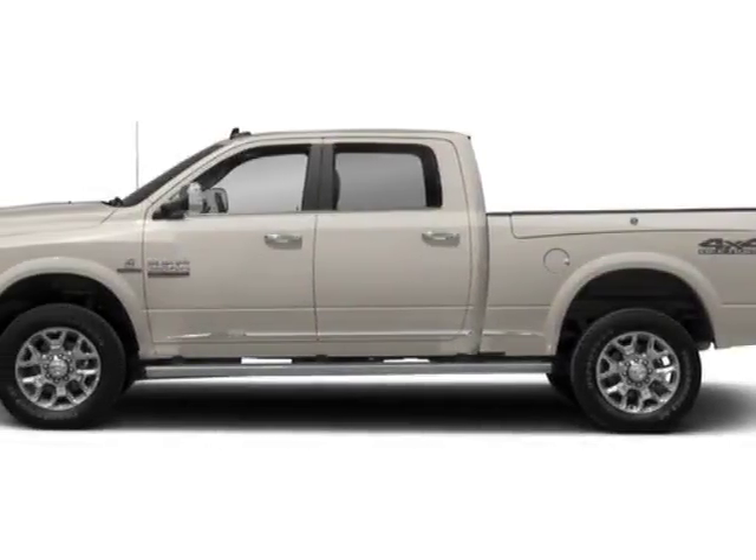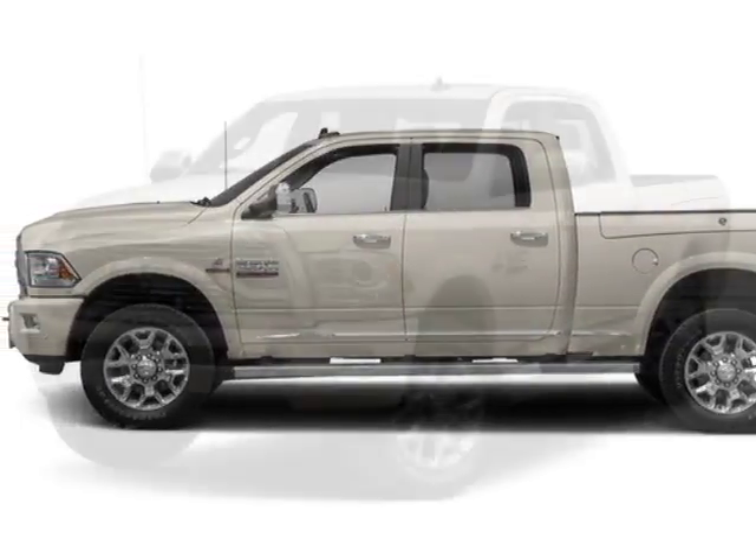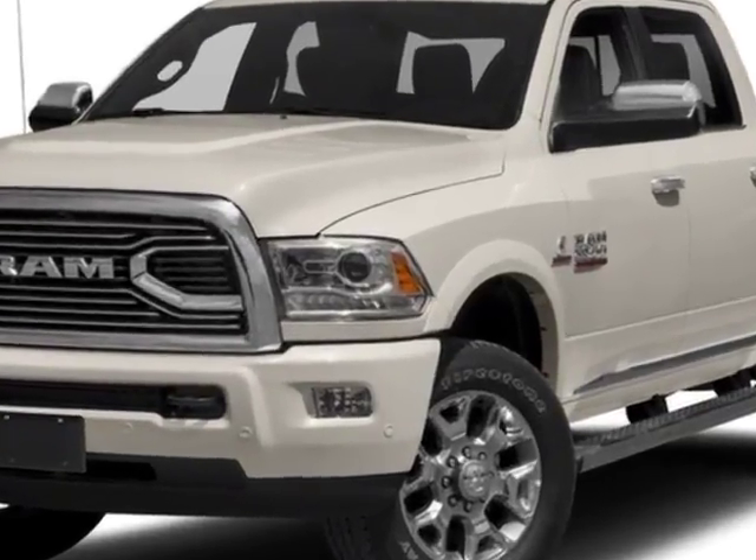Come take a look at this new 2018 Ram 2500. For your protection, this vehicle has a full factory warranty.